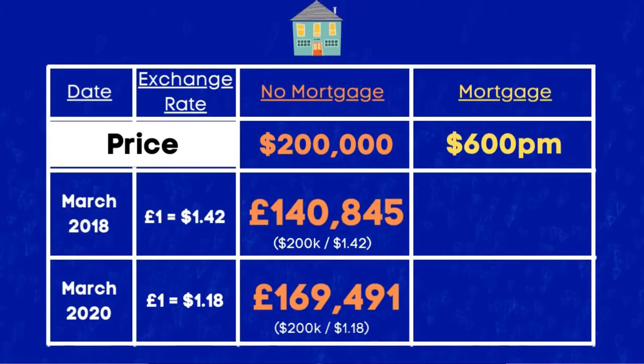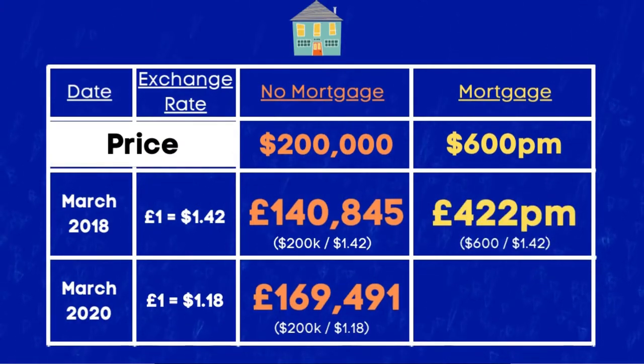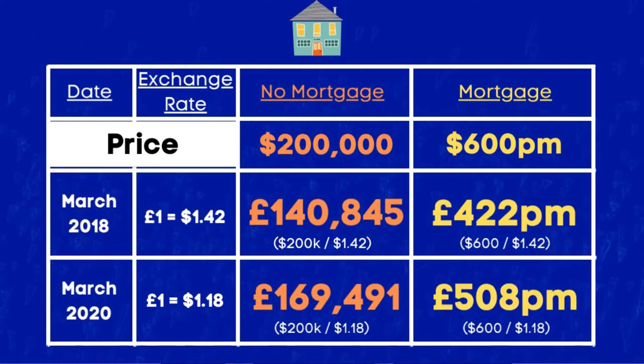The same principle can affect your mortgage repayments, as the conversion rate most lenders offer typically tracks the exchange rate unless you are on a fixed-rate deal. For example, if your monthly repayments were $600 per month, in March 2018 that would have cost you £422, whereas in March 2020 that same repayment would have cost you £508.